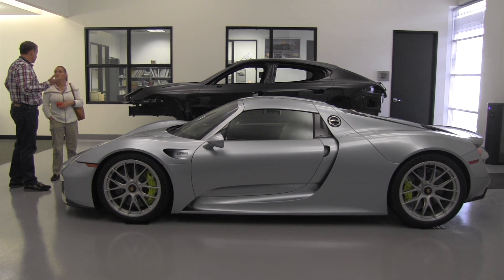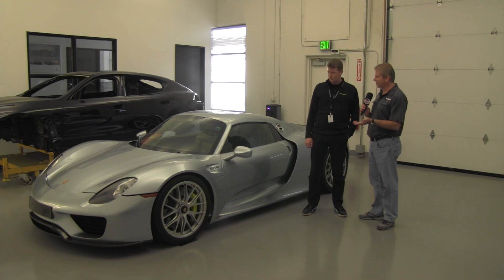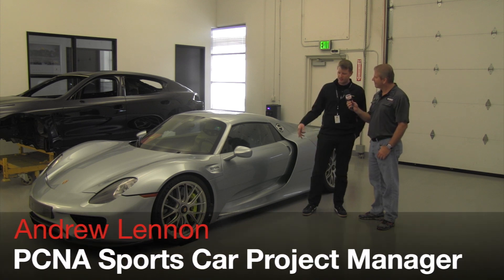This particular 918 is a little bit unique in that I think it's one of the prototypes. Could you tell us just a little bit about the prototype? Yeah, it's a unique vehicle that came to us early in 2014.